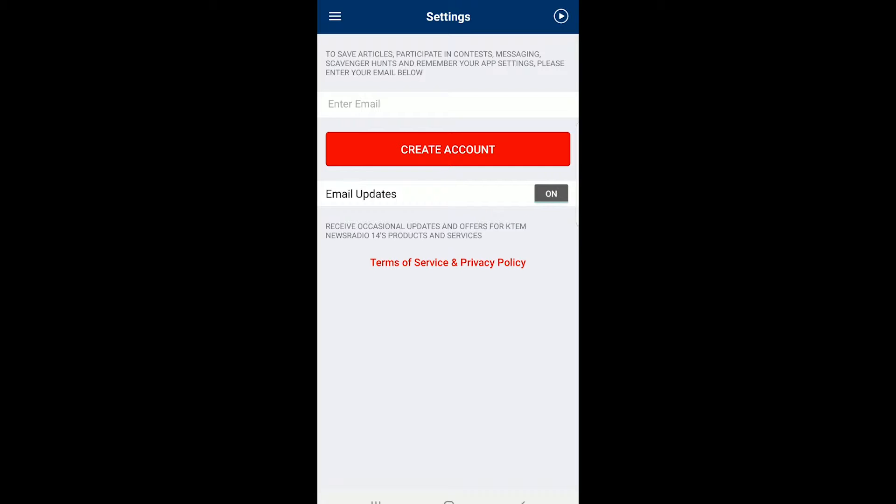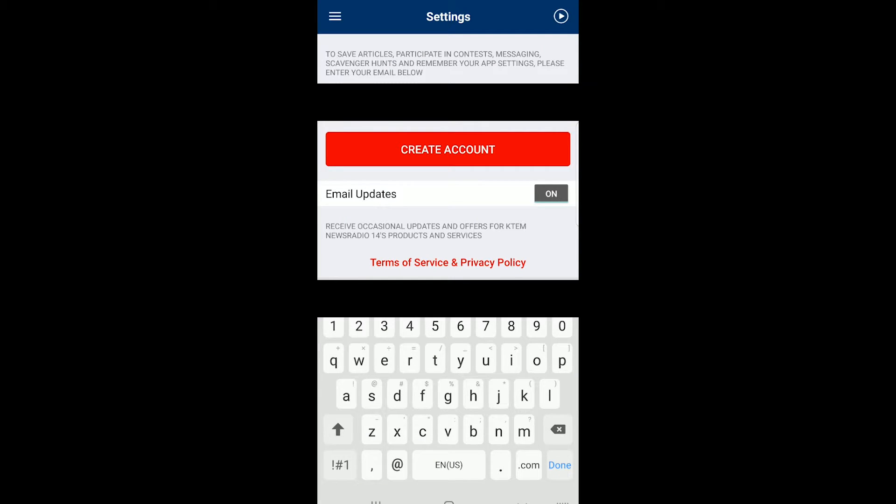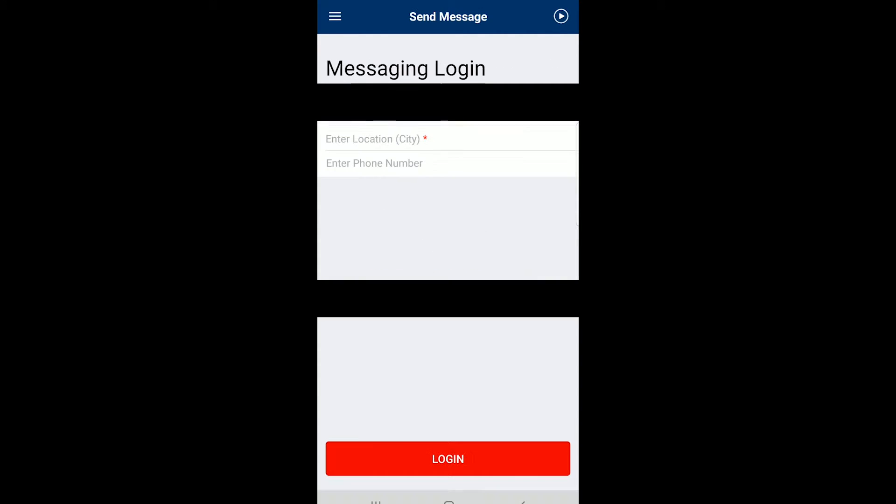What it'll do is ask you to create an account. That's just so you'll have a screen name and we'll be able to tell who we're communicating with. I'm going to go ahead and put in my email here. Look at that, already populated. You can turn on email updates or turn them off, whatever your preference is. That will just notify you whenever we send you a message in case you don't see the app notification.